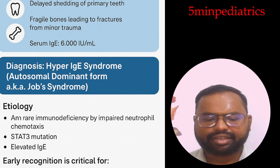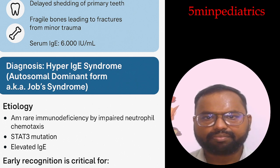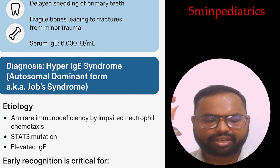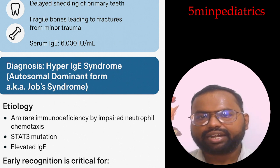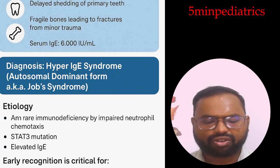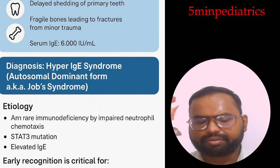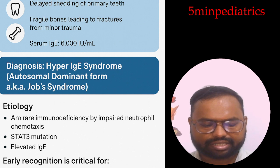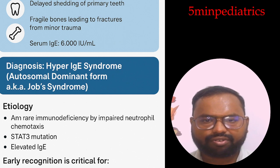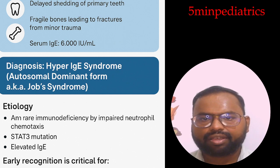Management includes treatment of infections — the child requires prolonged antibiotics or antifungals. Skin care involves emollients, topical steroids, and topical antiseptics. For immune modulation, IVIG may be required. In DOCK8 mutations, the curative treatment is hematopoietic stem cell transplantation.